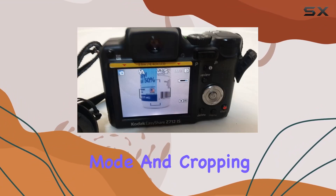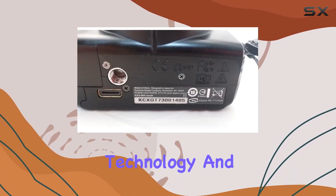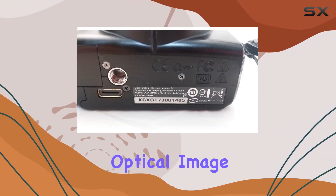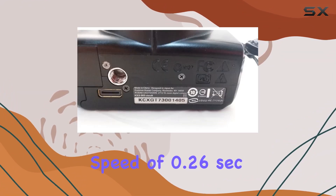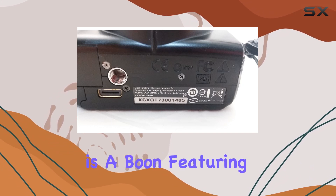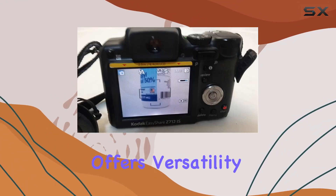The high ISO scene mode and cropping options enhance creativity, along with Kodak's Perfect Touch technology and color science. Optical image stabilization ensures steady shots, and the quick click-to-capture speed of 0.26 seconds is a boon. Featuring 16 scene modes and 5 color modes, this camera offers versatility.